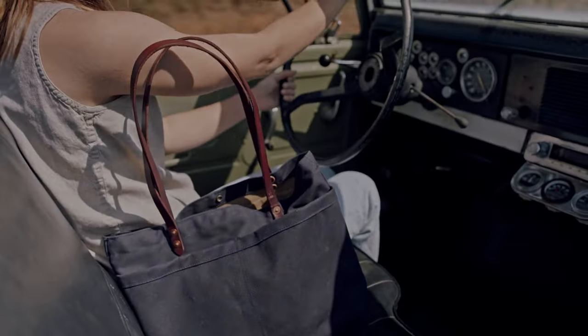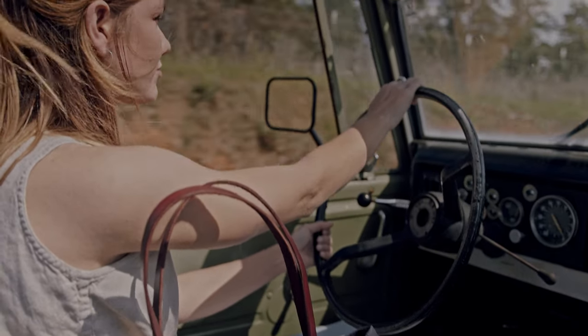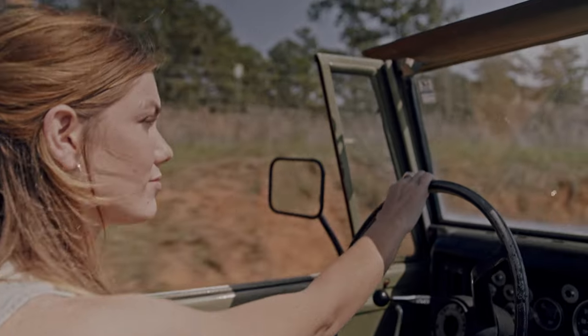At Sturdy Brothers, we think you should have what you need to take on the world every day. You shouldn't have to choose between style or functionality. That's why we're launching a new tote that's been handcrafted for everyday carry.